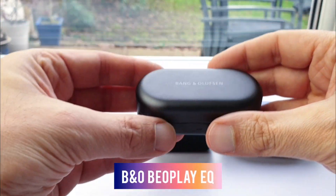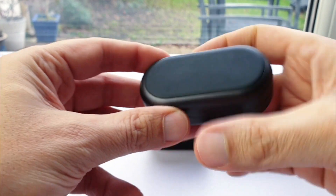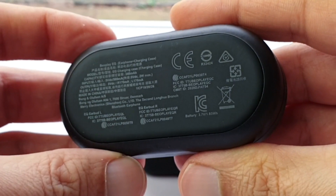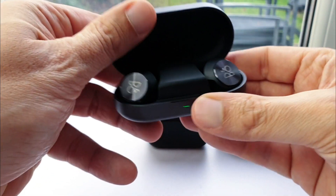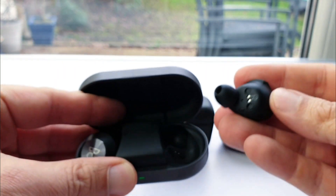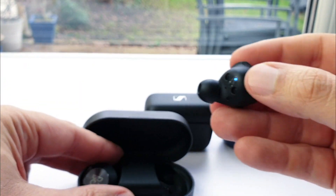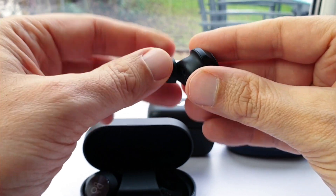Starting with the B&O Beoplay EQ and its sound: highs can be a touch exaggerated and verging on sibilant, and female vocals are more forward than reference, though this can make them sound more instantly engaging. The bass weight, extension and reverberation is a little less than the CX400BT, but it's not bass light. In fact the lesser reverb makes the soundstage feel wider and less closed in, which with the tonal balance makes for a fresher, cleaner sound.